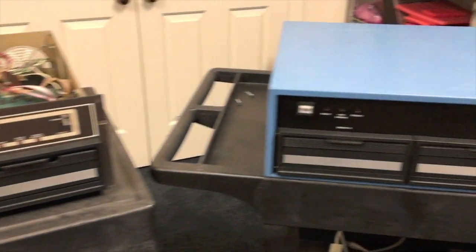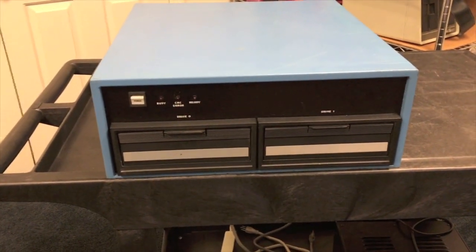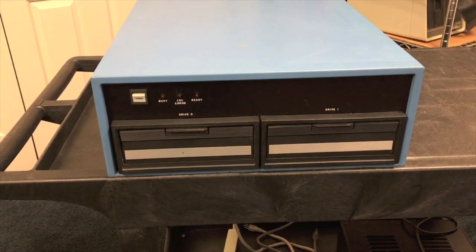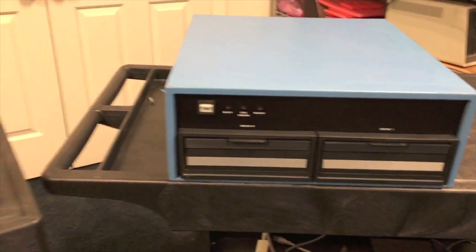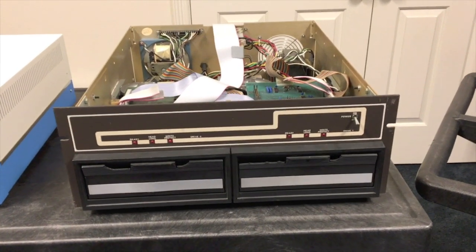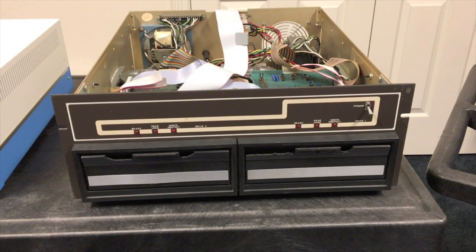And of course you could also get it with a nice cover if you wanted to mount it desktop style instead. These cabinets were actually an existing product from another company called ICOM. Coincidentally, Pertec purchased ICOM in 1977 as well. Their goal was to get a quick entry into the microcomputer marketplace by purchasing these two companies.